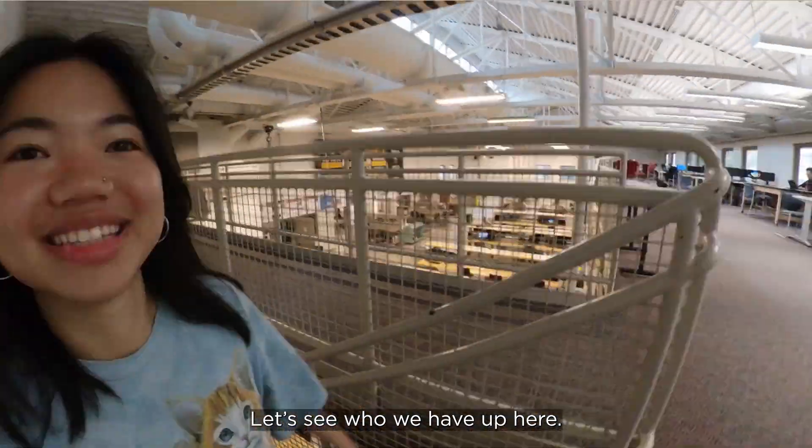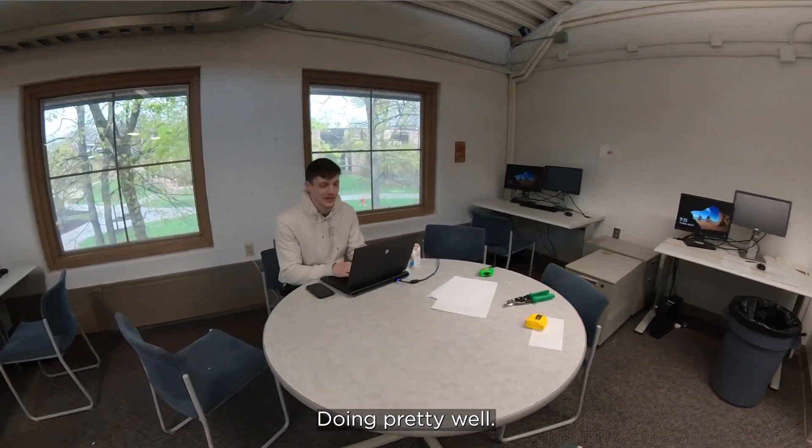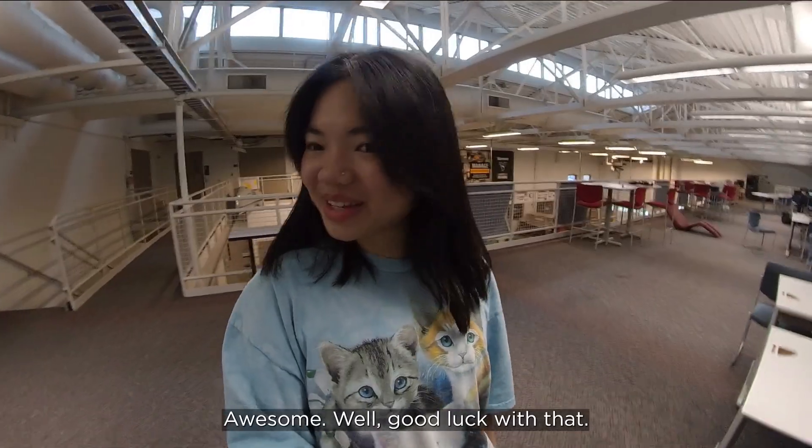Hey Sawyer! How are you? Good, how about you? Doing pretty well. What are you working on? I'm just finishing up a report for senior design and getting it ready to turn in. Awesome, well good luck with that!